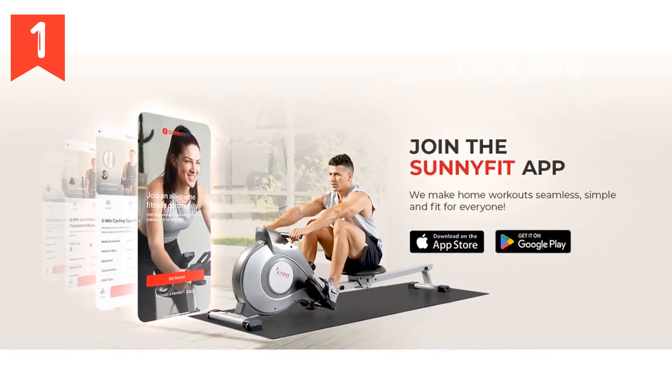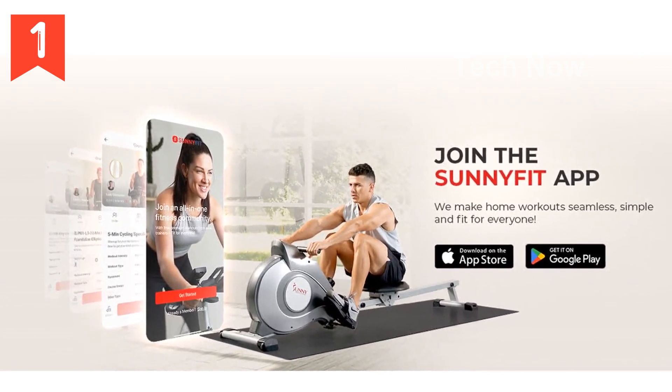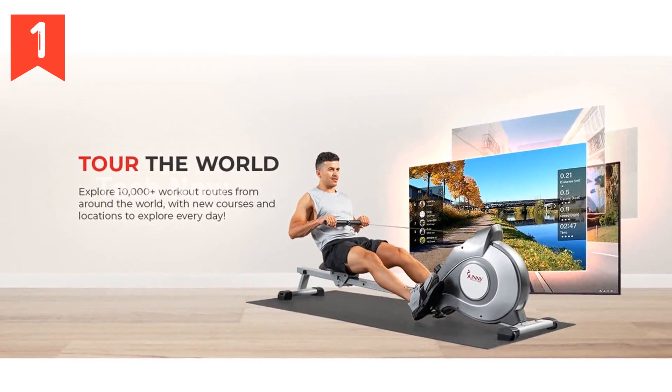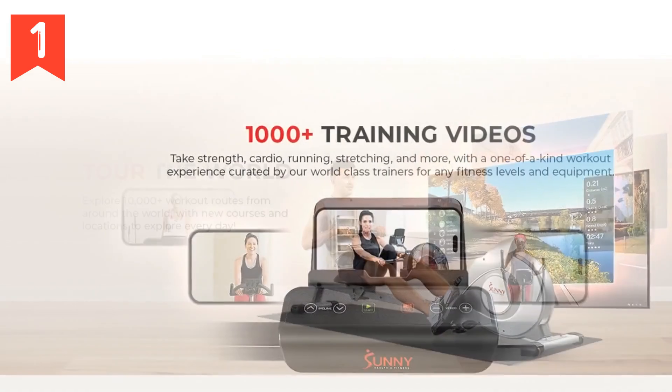With the Sunny Health & Fitness Magnetic Rowing Machine with Extended Slide Rail, you have the perfect companion to unlock your potential and achieve a full-body workout. Don't miss out on this incredible machine — click the link in the description to learn more and make your purchase today.